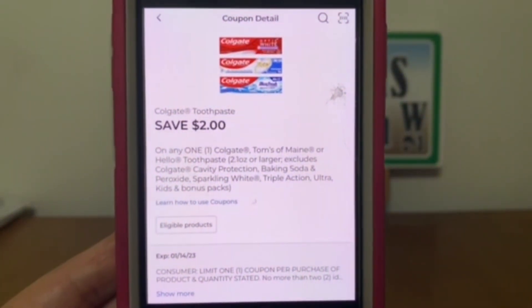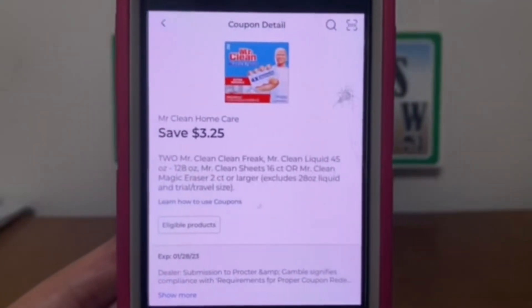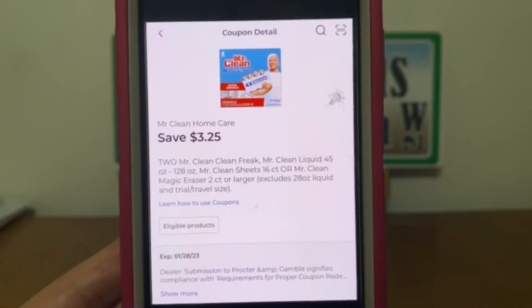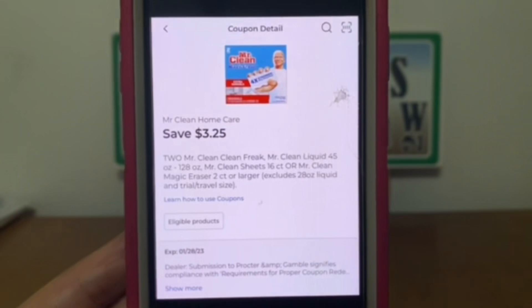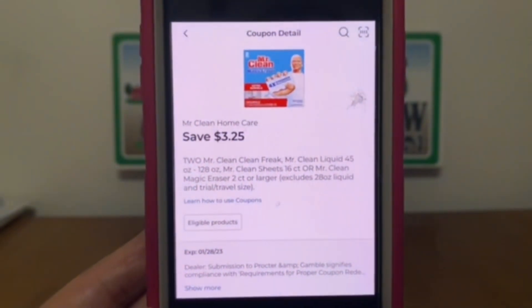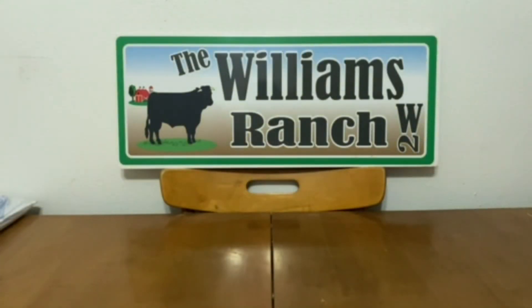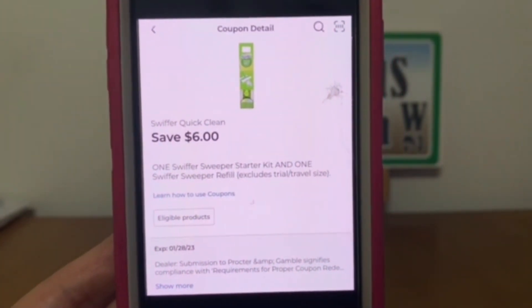Let's clip Colgate toothpaste at two dollars. Mr. Clean at three dollars and twenty-five cents — this came to us last week but I didn't have it clipped on this account, so if you don't have it clipped, let's definitely clip this one today. Swiffer Quick Clean at six dollars.